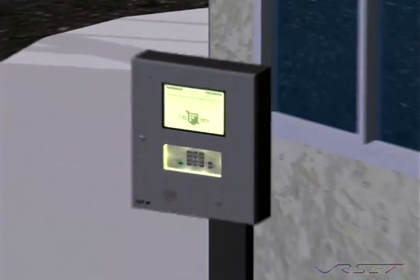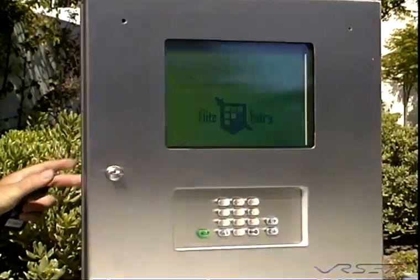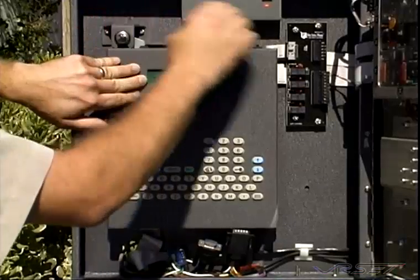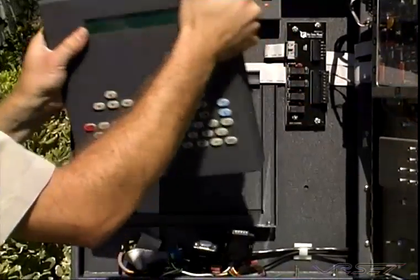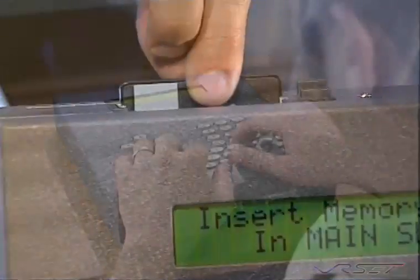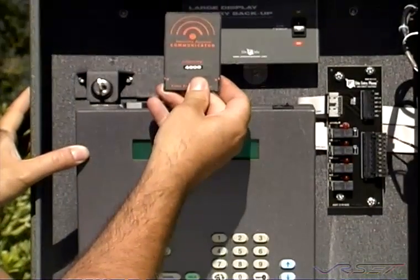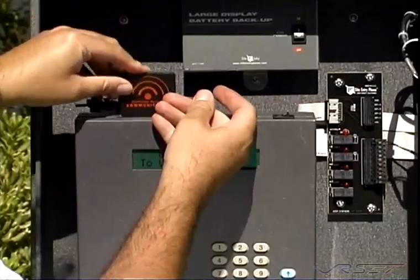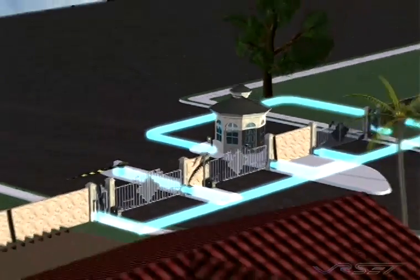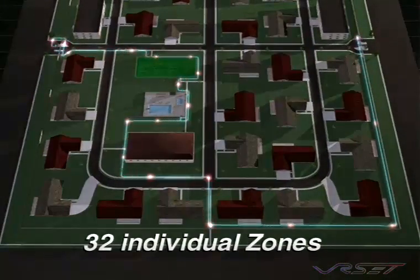The patented double box feature of the Icon 26 allows for easy programming and service. With this unique feature, adding and deleting resident names in the system can be done in the convenience of your office. Two slots for memory cards — one for a non-volatile memory card with unlimited read and write cycles, and the other for a communication card to instantly activate the built-in RS-485 communication and simultaneously control up to 32 different zones from the same Icon 26 unit.